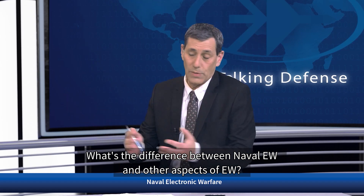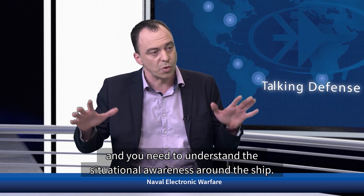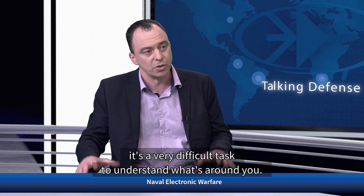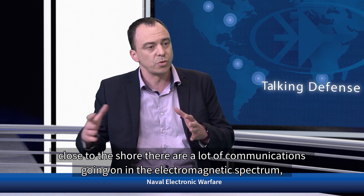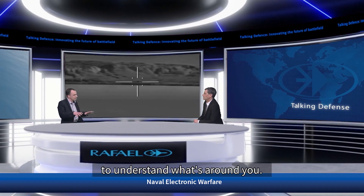What's the difference between Naval EW and other aspects of EW? We find EW on land, in air, et cetera. Naval EW is different because it's a complex field and you need to understand the situational awareness around the ship. The ship has a very congested environment around it. In littoral waters, when you're close to the shore, it's a very difficult task to understand what's around you, mainly due to the fact that today there are a lot of communications going on in the electromagnetic spectrum, such as 4G, 5G, data links, commercial — and the radars are becoming much more challenging to understand.